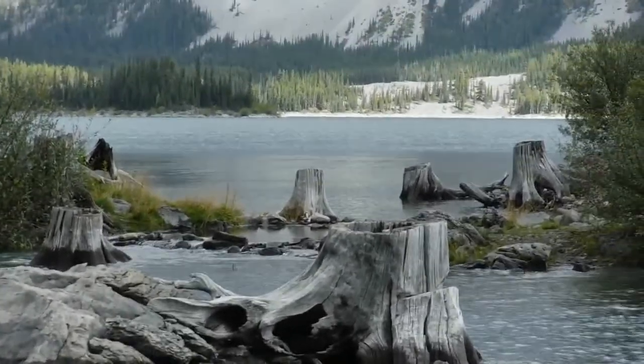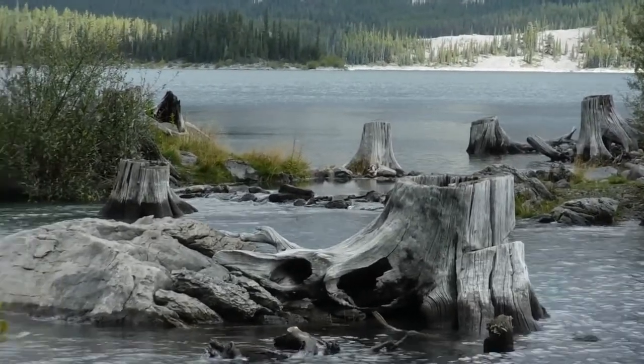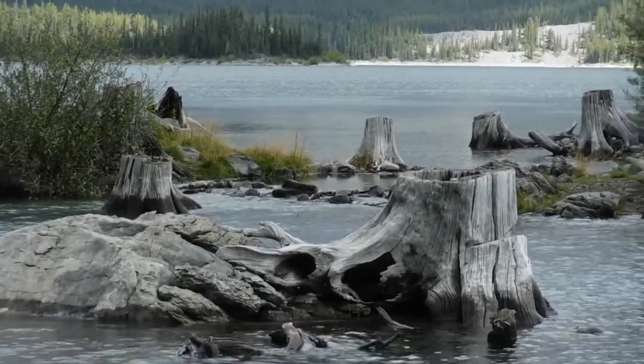I'm going to try another better video here. It's very hard to see — I wish I had my other camera with me now. But between those two stumps, you see the water flowing out of there?